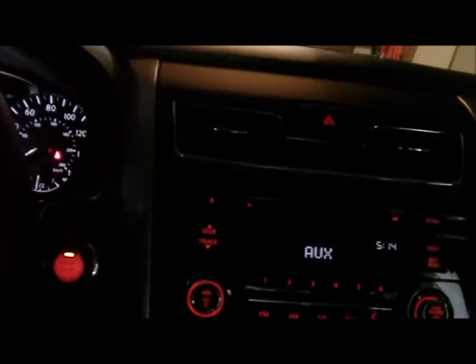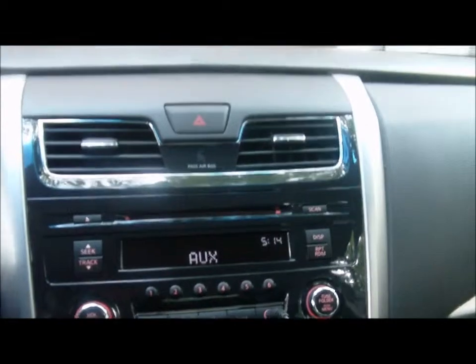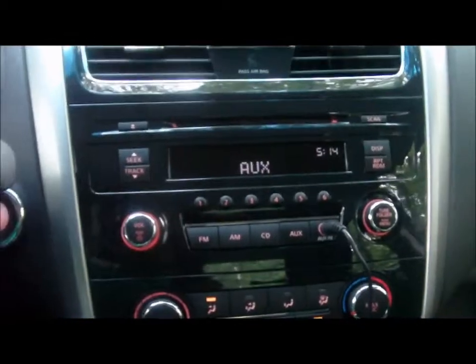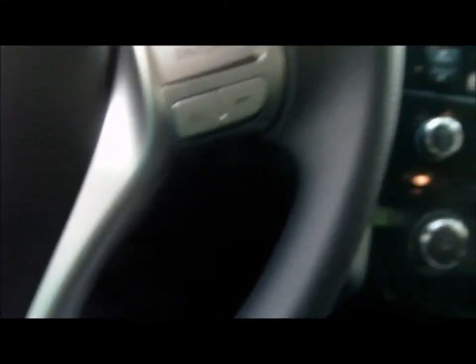Pulling it on out — hopefully I won't wreck it. Yeah, get a little sunlight going on. So this is the 2014 Nissan Altima, just got it.